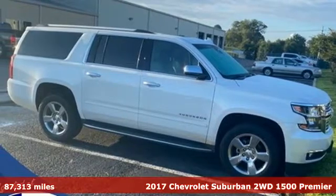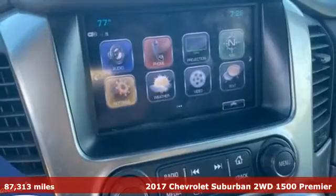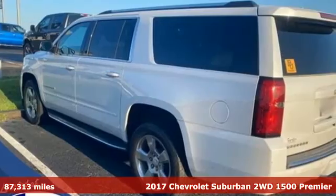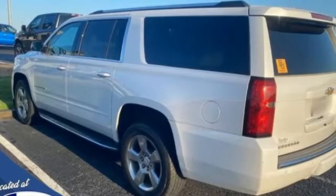Here's a 2017 Chevrolet Suburban. The Suburban has dominated the road since 1935. This model continues the tradition with the power, efficiency and adaptability you'd expect.